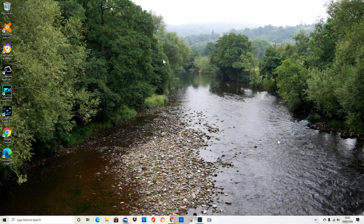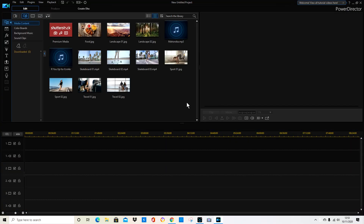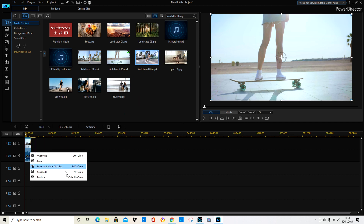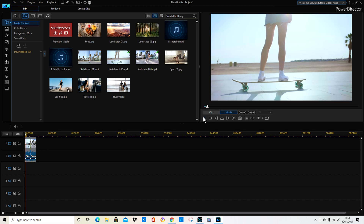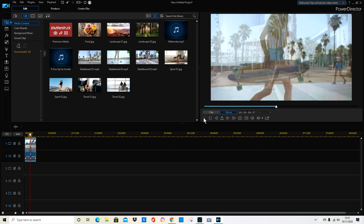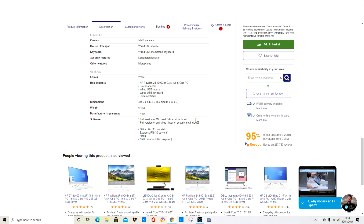I'm screen recording now, which takes up a lot of the processor's memory. I'm going to now open PowerDirector. This was a problem I had on my laptop — if I was doing anything else like screen recording, there was no way I could edit in PowerDirector. So you can see that I'm able to edit with no problem at all. Cross-fade, just very easily, no problem, it's playing fine — no jumping, no stuttering, nothing. It's also worth mentioning that it comes pre-loaded with Alexa and a Netflix subscription if you want them.